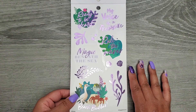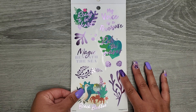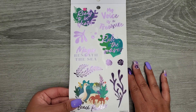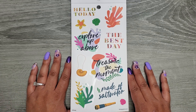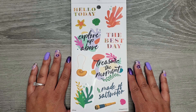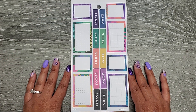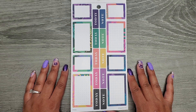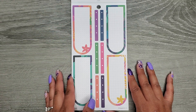These are on clear sticker paper with that really pretty purple foil: 'my voice is a treasure ready to be heard,' 'magic beneath the sea,' 'roll the waves,' and 'beach buddies.' Then some more clear stickers without foil: 'hello today,' 'explore,' 'up above,' 'the best day,' 'treasure the moment,' and 'made of salt water.' And some functional boxes — some with dot grid, some blank, and some with graph lines — including 'today' and 'note.'